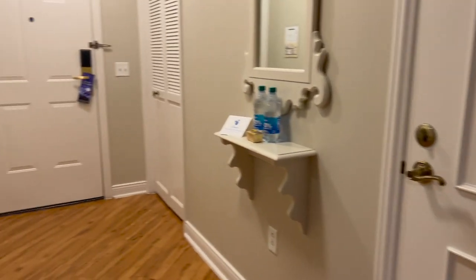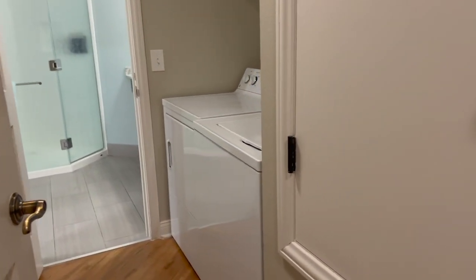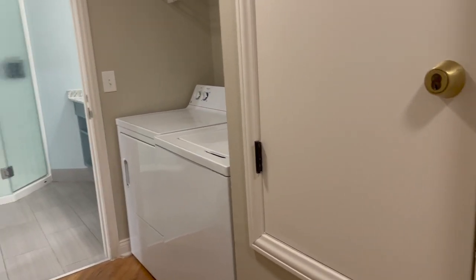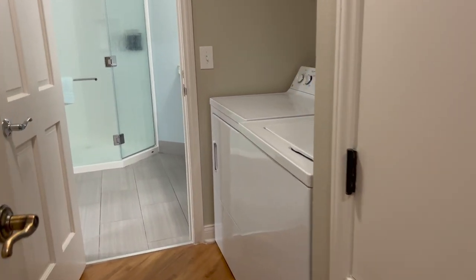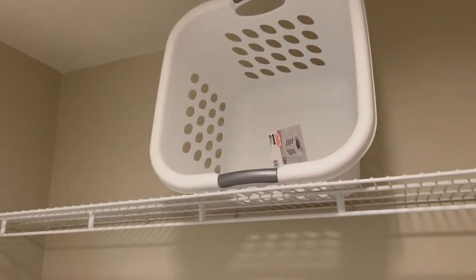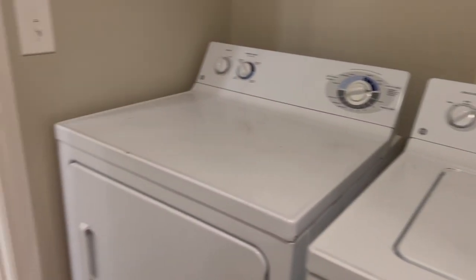Coming back to the foyer, on the right-hand side you have your full washer and dryer and laundry room. This is not just a stackable — this is a full-size laundry room. You have your iron and ironing board over here, a shelf up there, washer and dryer, and they've given you some detergent.